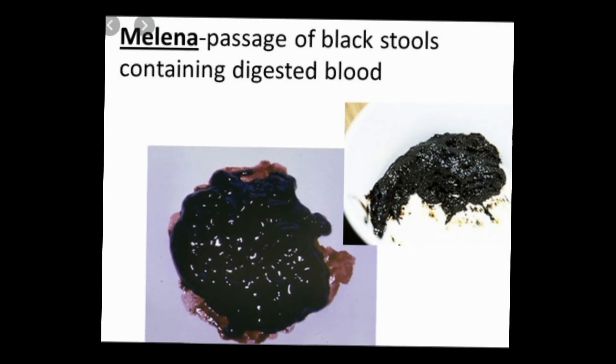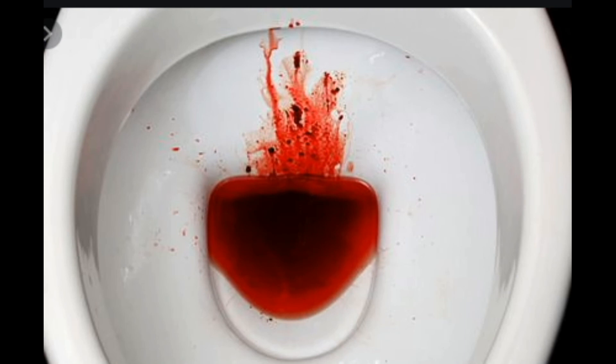Laparotomy is a surgical procedure in which the doctor opens and examines the abdomen; this may be necessary if other tests fail to find the cause of bleeding. Health care providers also order lab tests when there is blood in stools; these tests may look for clotting problems, anemia, and the presence of H. pylori infection.